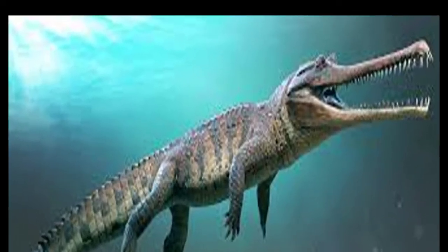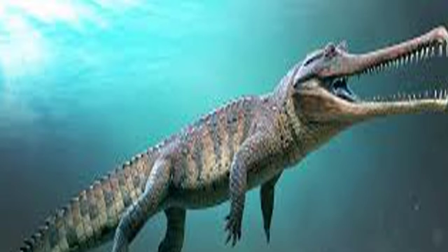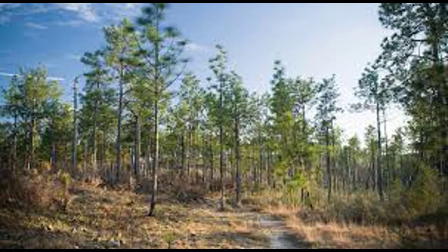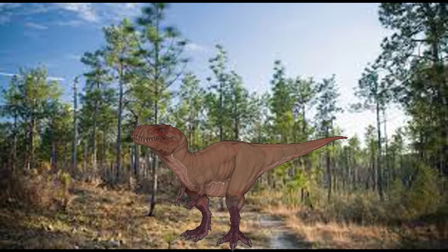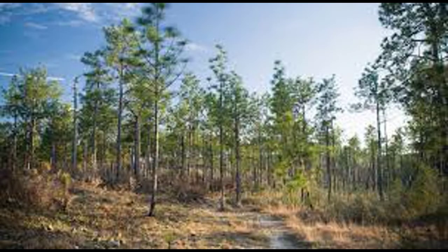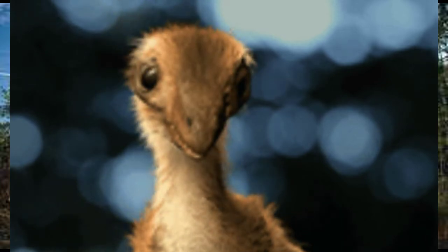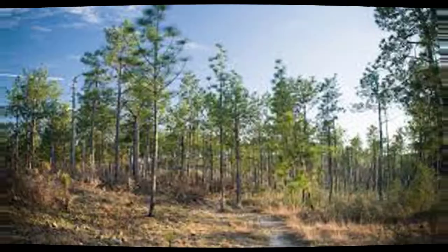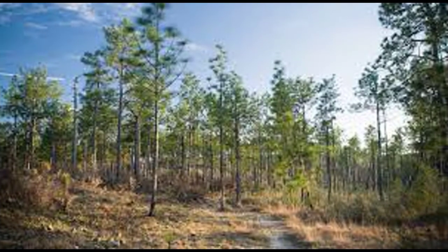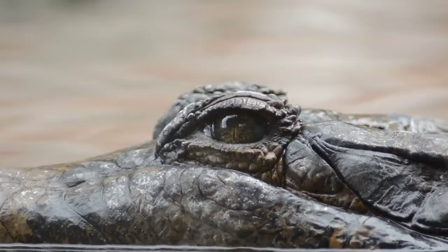Some of the most noteworthy fossils found in the near-shore Cretaceous deposits are rare non-marine animals, including freshwater turtles, primitive alligatoroids, and dinosaurs. Three dinosaur groups identified from the late Cretaceous period in Georgia include hadrosaurs, duck-billed dinosaurs; a single species of tyrannosaur, a smaller relative of Tyrannosaurus; and a single ornithomimosaur, an ostrich-like dinosaur. Few of the dinosaur fossils are complete enough to identify genus and species, but the tyrannosaur has been extensively studied and named a new genus, Appalachiosaurus, unique to the southeastern coastal plain.